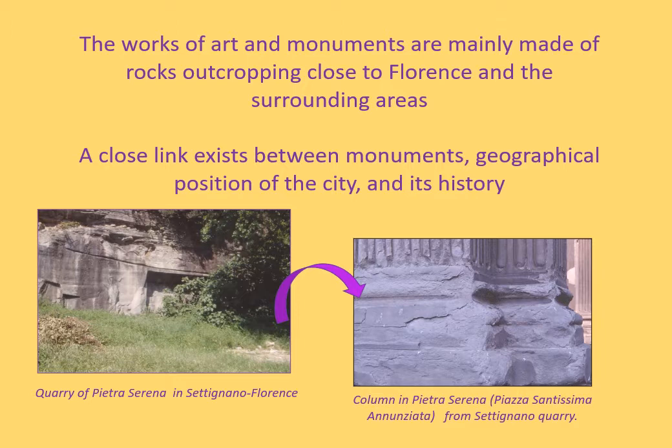Florentine monuments are mainly made of rocks outcropping close to Florence and its surrounding areas. The use of rocks coming from the nearby outcrops allowed limited transport costs of material. The main stone materials used in the architecture of Florence are the sandstones, in particular Pietra Serena and Pietra Forte. These stones were extracted from quarries in the Florentine hills. In addition to these, many other stone materials characterise churches, palaces and monuments of Florence.